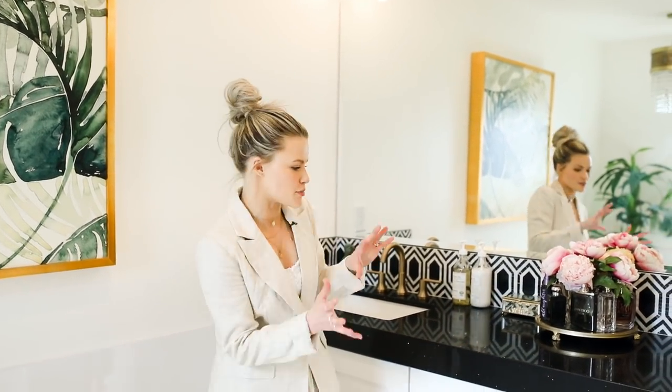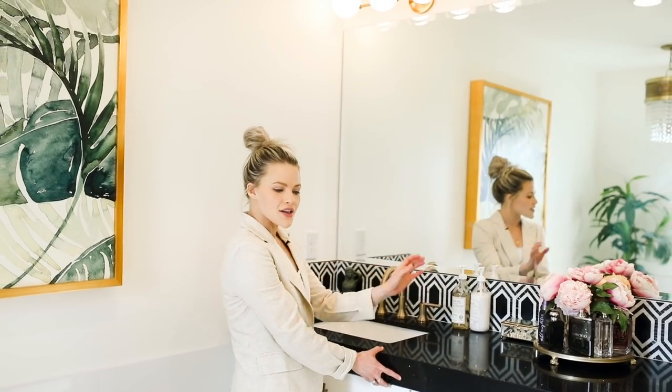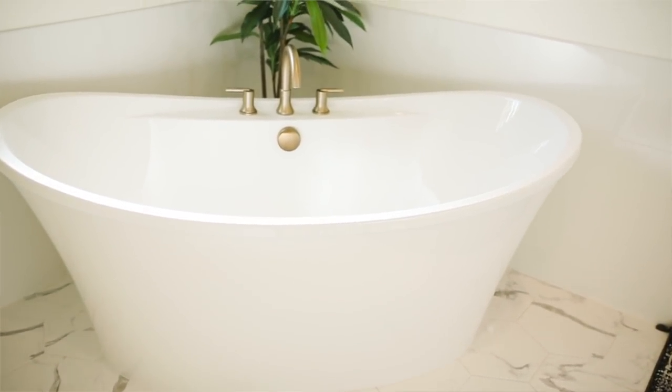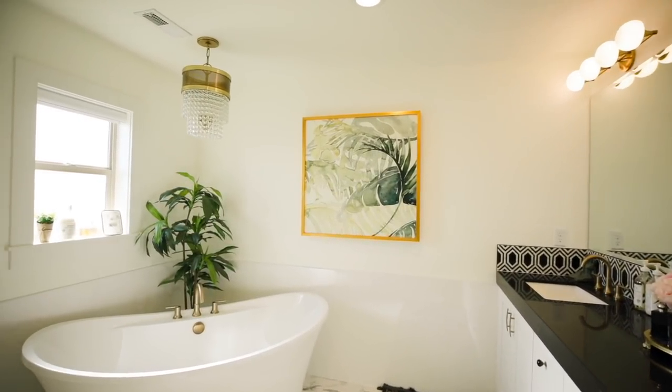With this bathroom, I definitely wanted the wow factor in here. So I made this black sparkly countertop kind of the focal point, with this cool abstract tile. And then I wanted a nice marble flooring to make it look grand. This print was really awesome because it reminded me of like a tropical getaway — when you're in this bath, you really want to just relax and feel like you're on a beach somewhere. So that's kind of our inspiration for this one.